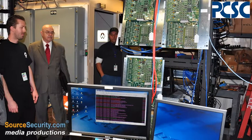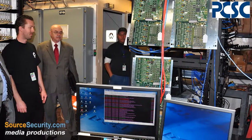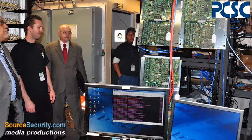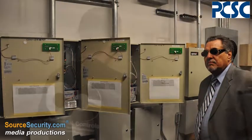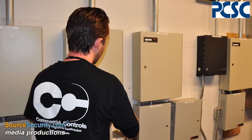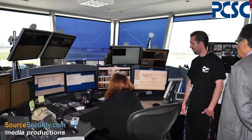The airport's infrastructure and administrative facilities require complete access control. PCSC's line of access control solutions were selected by Commercial Controls of Valencia, California, who were tasked with being the airport's electrical contractor.